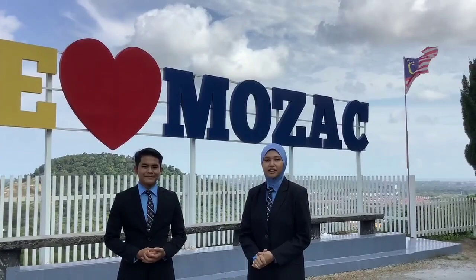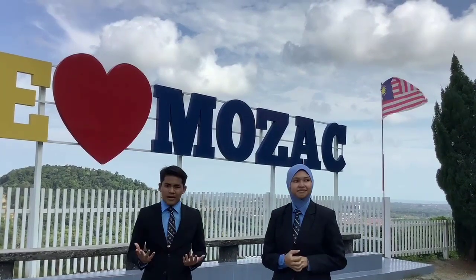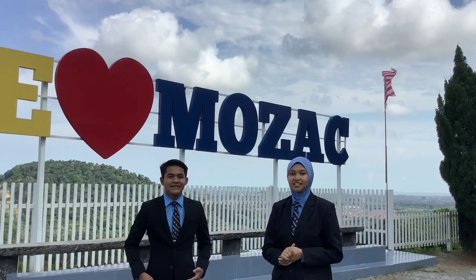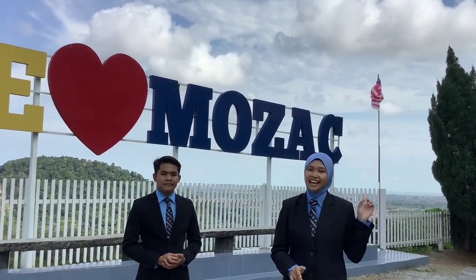Assalamualaikum warahmatullahi wabarakatuh and a very good afternoon to all. My name is Aining Sofia Petushar Hizam and this is my partner, Muhammad Afi Arshad bin Muhammad, and we are from Sekolah Menengah Sains Buzhafasha. Intelligent Surface Trash Eating Water Drone, also known as Ice Drew.